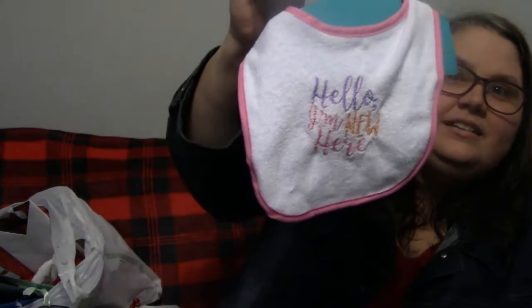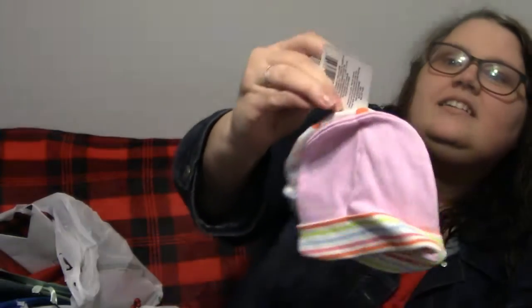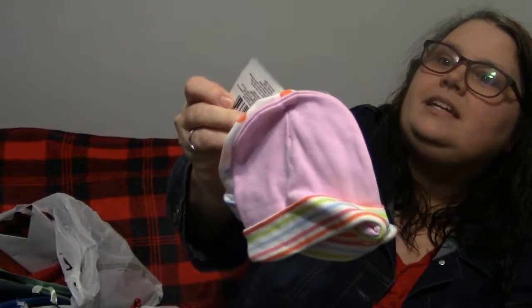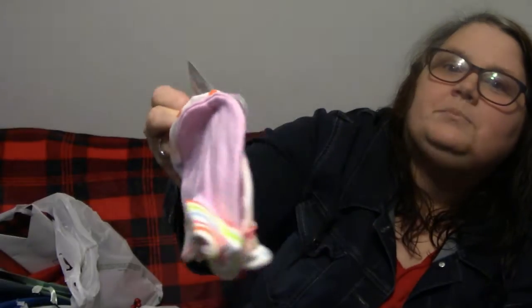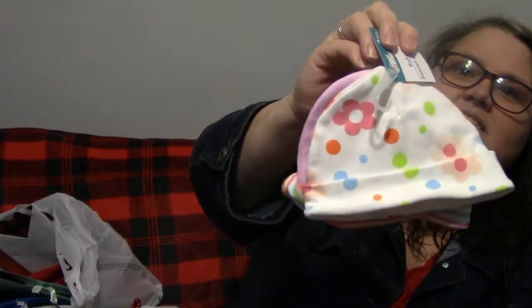The next thing I got is this bib and it says 'Hello, I'm New Here.' Obviously it's a little girl that's coming — she'll be here in May. And then one more thing I found: these little baby hats. It says they're little bonnets, but to me they're no bonnet — just a little hat. So cute!